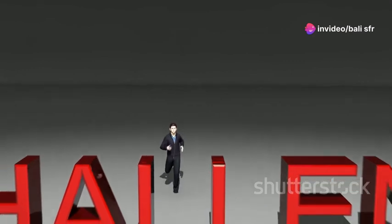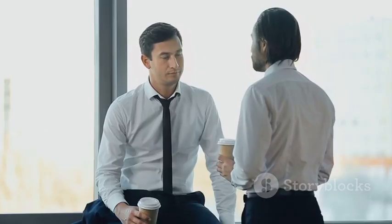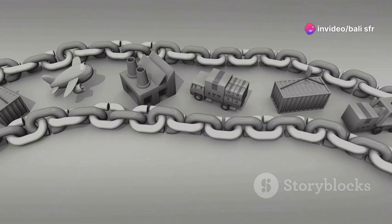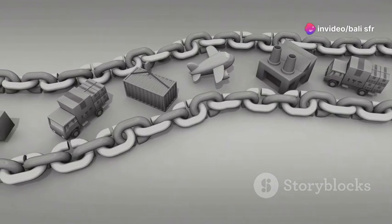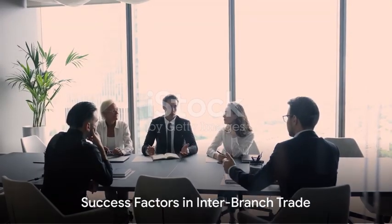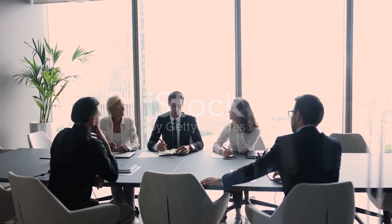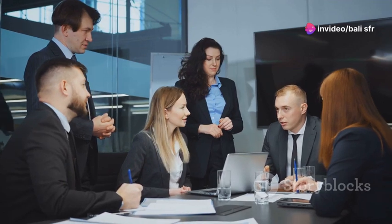But it's not all smooth sailing. Inter-branch trade also brings challenges. It requires careful management to avoid conflicts and ensure all branches work towards a common goal. It demands clear communication, solid logistics and a keen understanding of different markets. TechWorld's success in inter-branch trade didn't happen overnight. It was the result of meticulous planning, effective communication and a commitment to mutual support, collaboration and innovation.